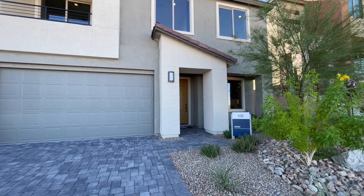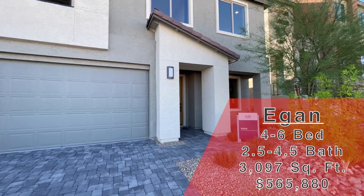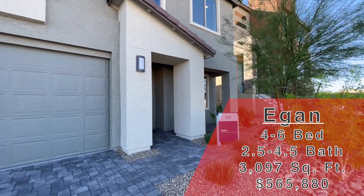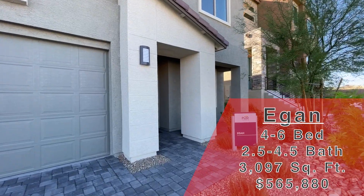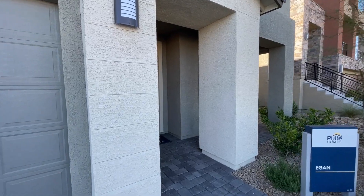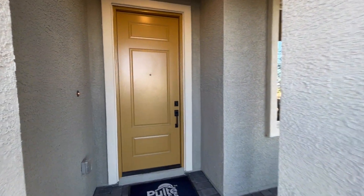We are looking at a Pulte Homes today. This one is the Egan. It's 3,097 square feet, 4 to 6 bed, 2.5 to 4.5 bath, 2-car garage. This starts at $565,880. HOA is $40 a month. Lots start at $5,000 to $30,000.